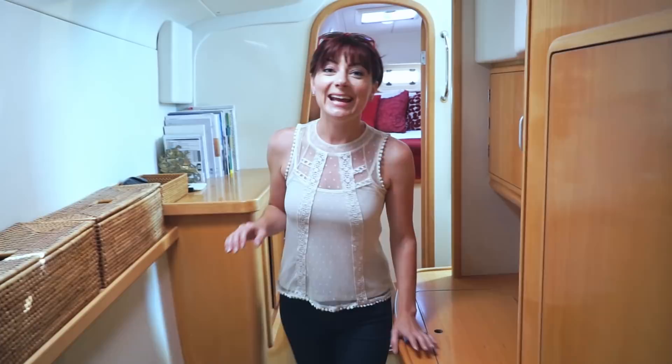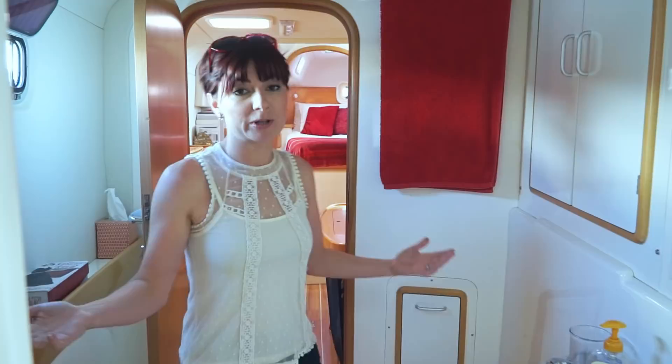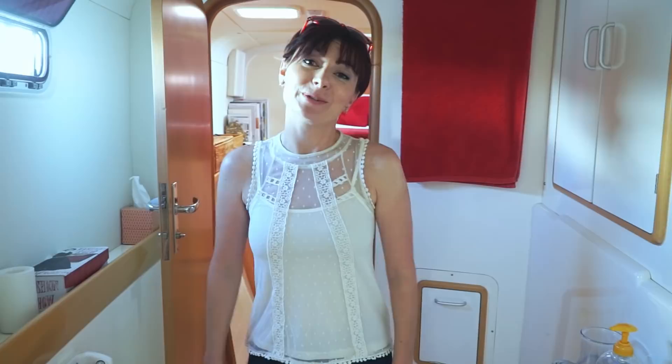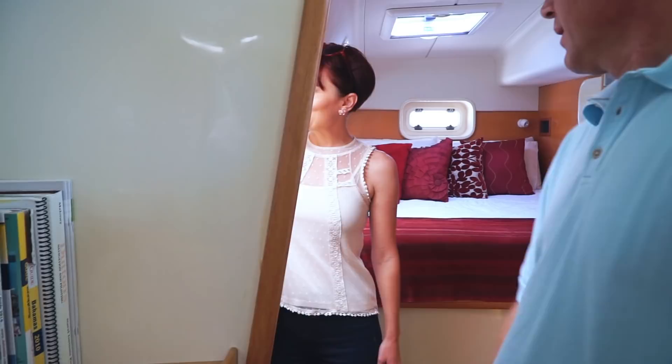And now you're in the bathroom. Yes, which is also really fantastic because it's huge. That's the great thing about an owner's version versus the charter version — so much more room and a separate shower. Big old shower. She's still talking about the $10 plastic window covers. It's a little thing, but it makes a big difference.